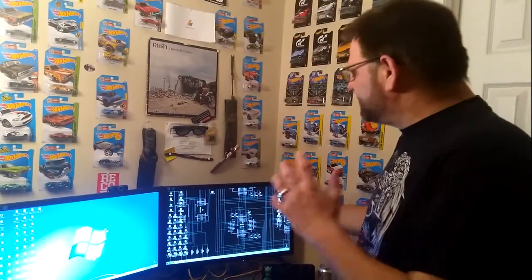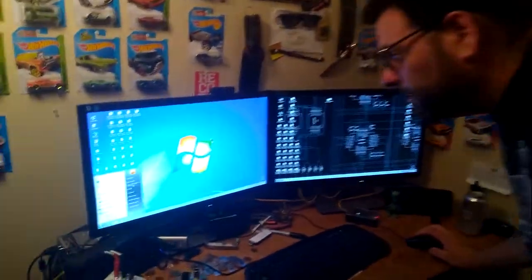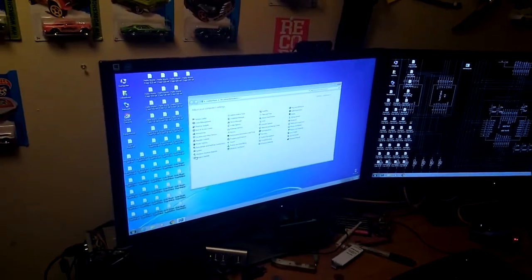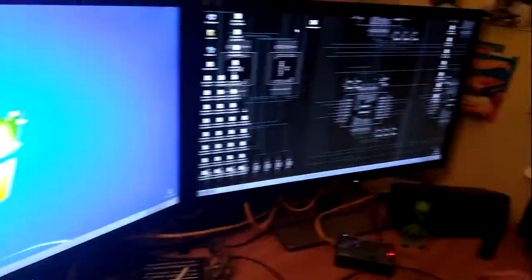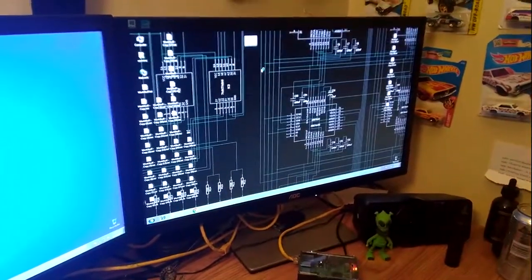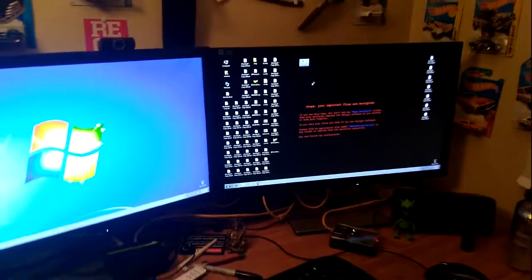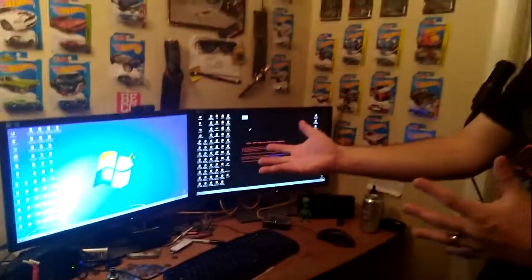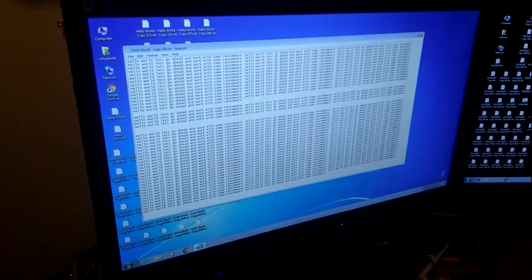As you can see on this computer, we have all of the necessary updates installed. We are going to go ahead and run the attack on this victim computer. And as you can see, it has completely attacked our computer here. Looks like we are good to go. Thank you.